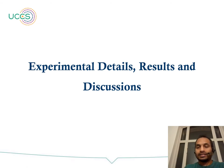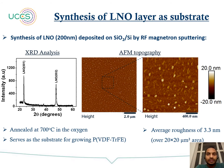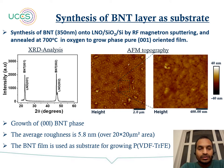Coming to the experimental details and results. For synthesis of the LNO layer as a substrate, we use RF magnetron sputtering to fabricate 200 nm of LNO on top of the SiO2/Si substrate. XRD analysis shows 001-oriented growth without any impurity phase, and AFM topography shows an RMS roughness of around 3.3 nm. Similarly, we fabricated BNT on top of the LNO/SiO2/Si substrate using the RF magnetron sputtering method. XRD shows 001-oriented BNT on 001-oriented LNO, also without impurity phase, with an RMS roughness of around 5.8 nm.